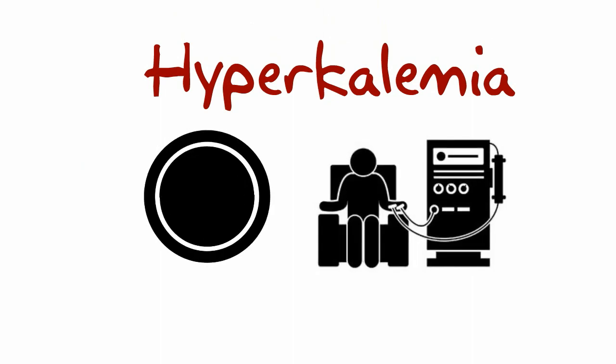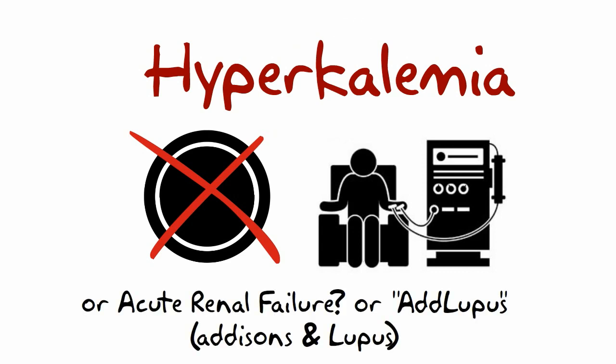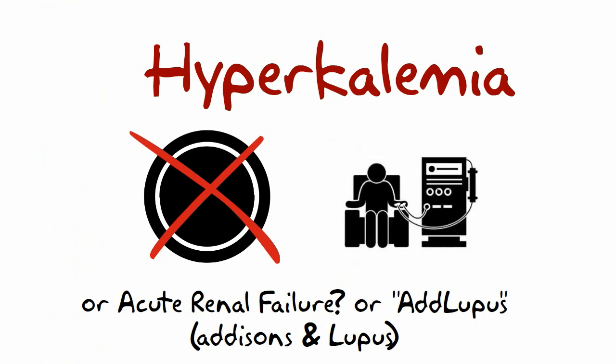Let's talk about high potassium. If the pot is too full, like in renal disease, and there's no urine output, potassium cannot get out of the pot, causing potassium to rise. When the potassium is too high, that is a problem, and the patient should be on a monitor.